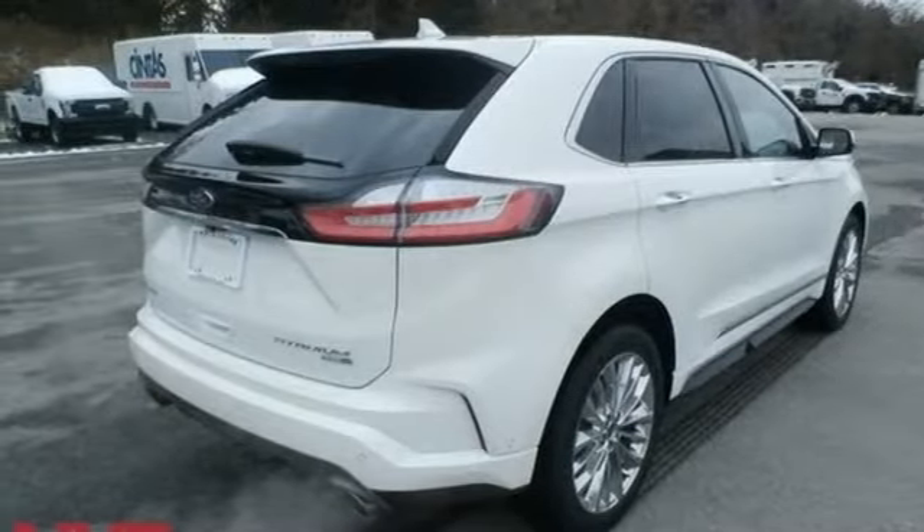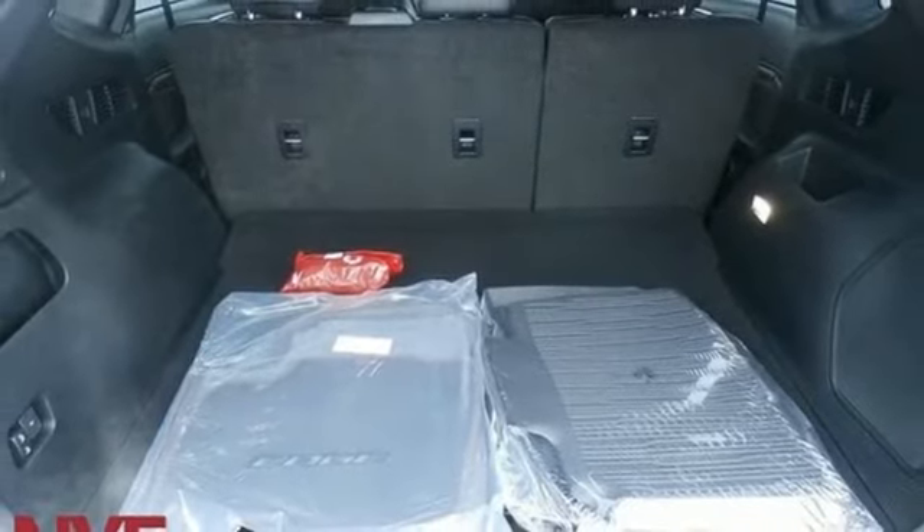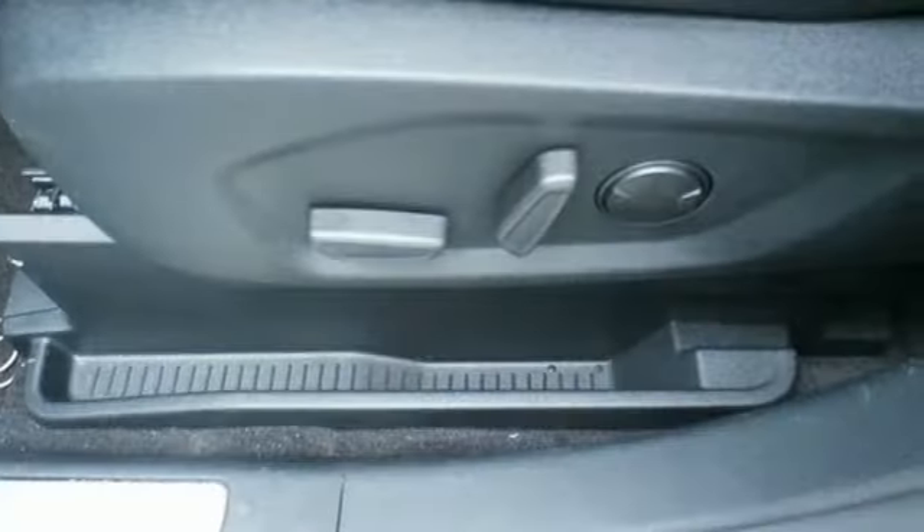Intercooled turbo inline four-cylinder engine, hands-free liftgate, gas pressurized shocks and automatic transmission.